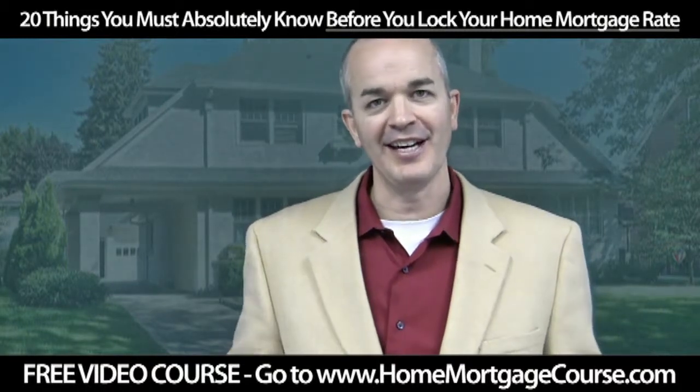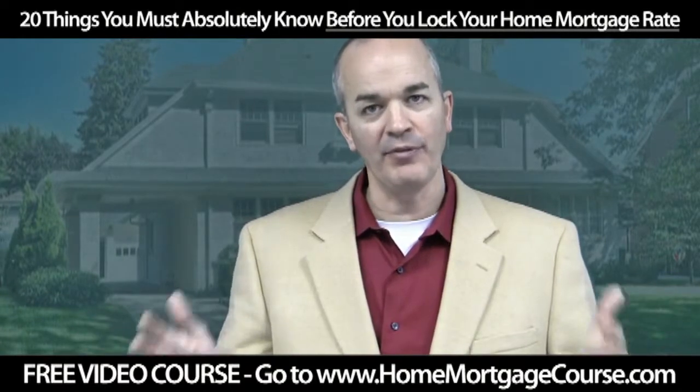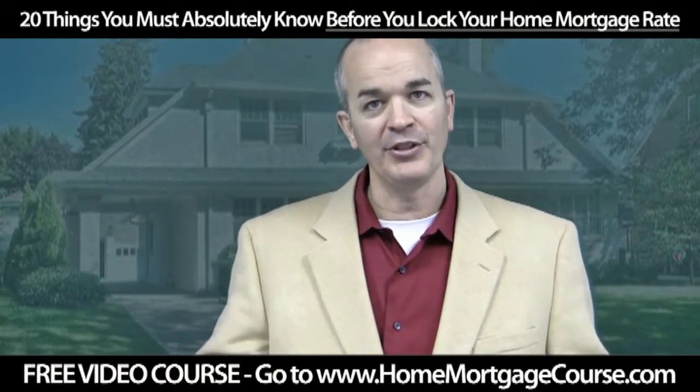This is Terry Williams, The Mortgage Doctor. I've put together 20 videos that you must absolutely watch before you purchase a home or refinance an existing home. Here's a short video clip.